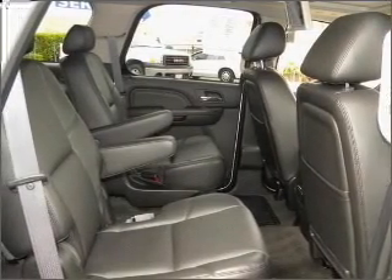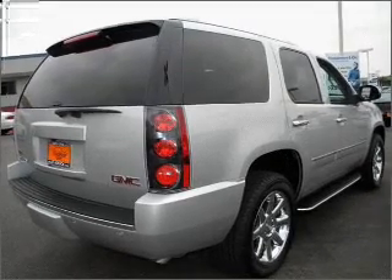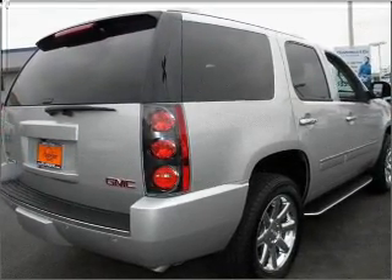Brake safely with the anti-lock braking system. Indulge in the comfort of heated seats. Call today to schedule a test drive.